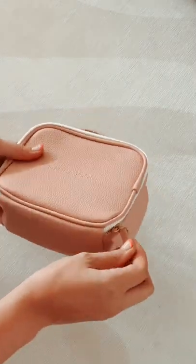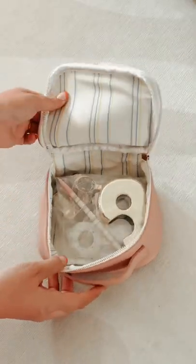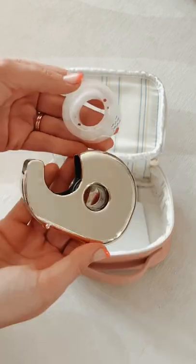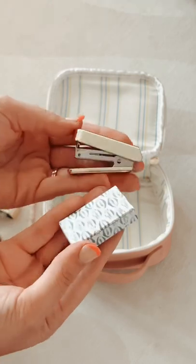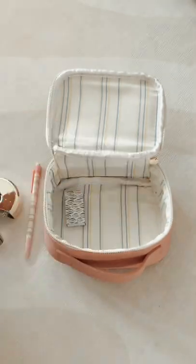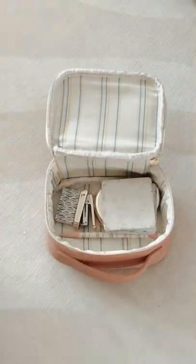Things you didn't know you needed from Target, part three. This little cutie is a mini office toolkit. It is so adorable, with the pink outside and fun striped inside. It comes with a bunch of basic office necessities that you might want when you're traveling or working in a new space away from home or your regular office area.